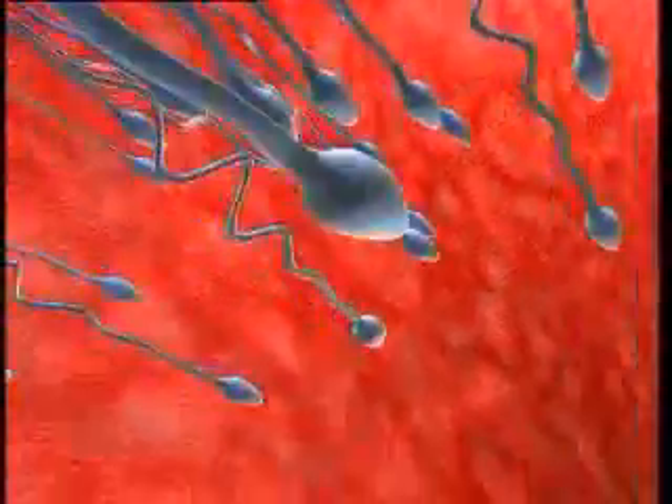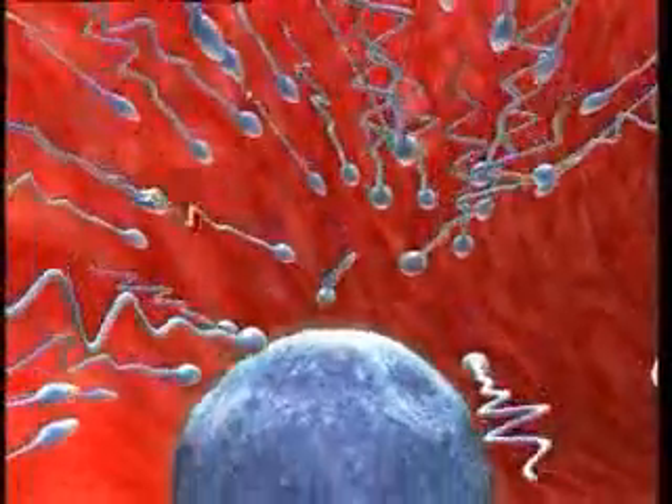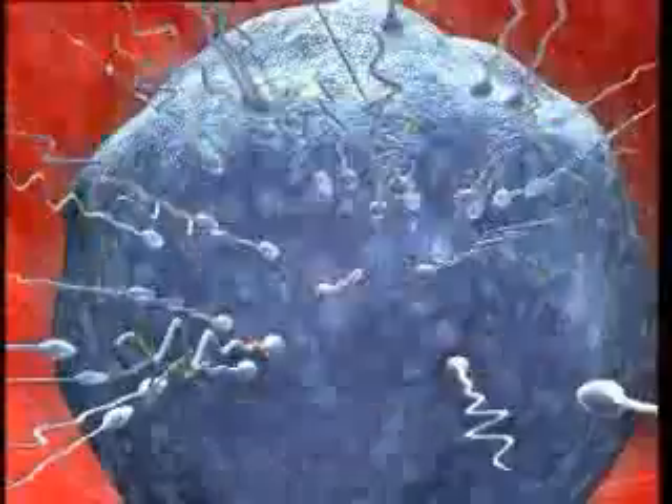Thanks to this perfect design, the sperms head rapidly straight for the egg cell. When the length of the sperm and the distance traveled are considered, it emerges that this is relatively as fast as a speedboat.